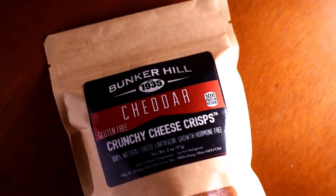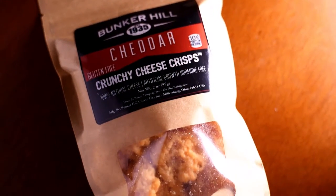Hello, how's it going guys? Thank you for watching. For this video, I'm going to do a taste test on this Bunker Hill cheese cheddar cheese crisps.